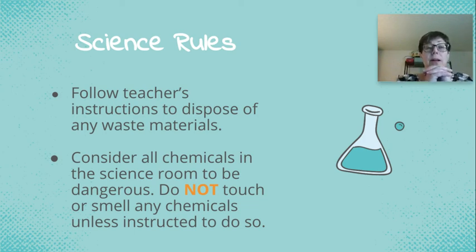The next rule: follow the teacher's instructions to dispose of any waste materials. We'll always talk before the lab about safety and cleanup. I'll set an alarm about five to seven minutes before the end of class so we have plenty of time to clean up and we don't have to rush.